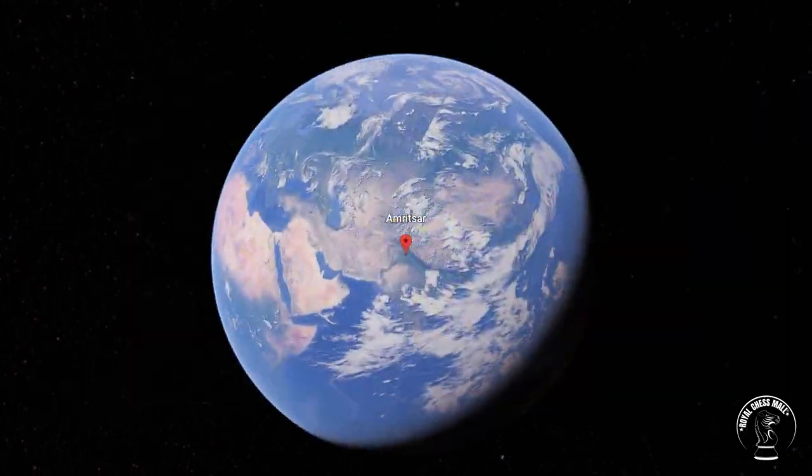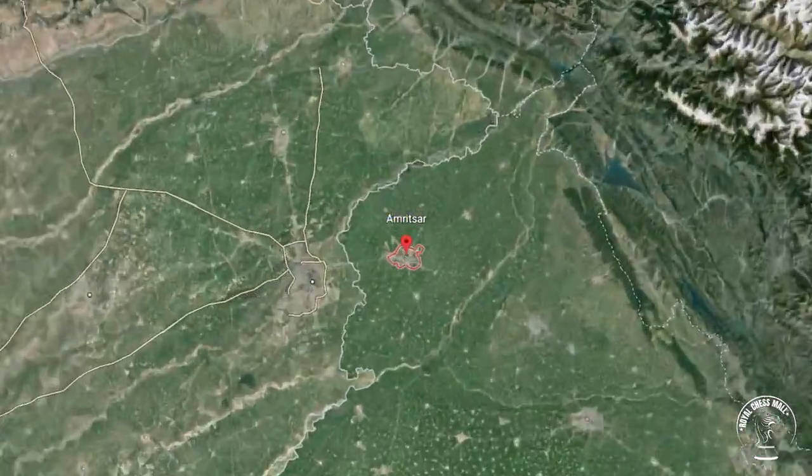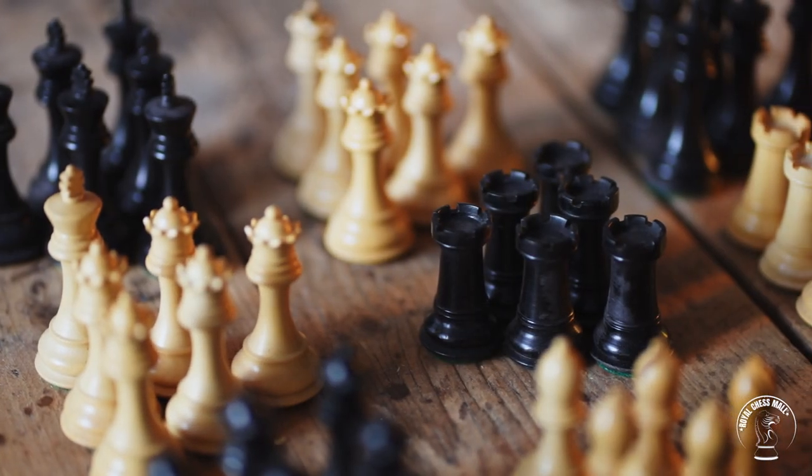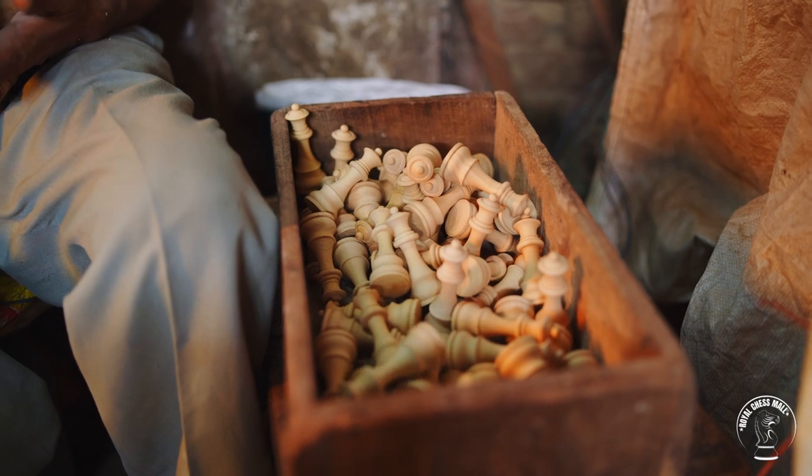However, it's a little-known fact that Amritsar, home of the Golden Temple, is the prime manufacturing hub for professional-quality wooden chess pieces.